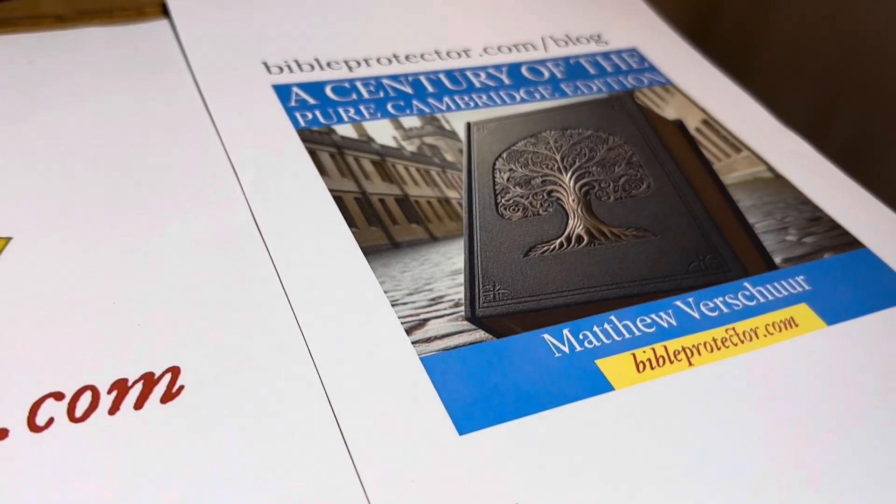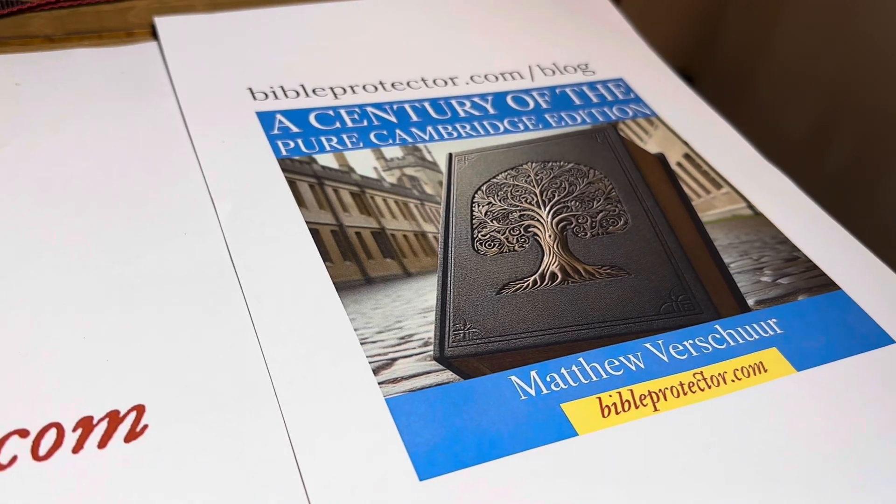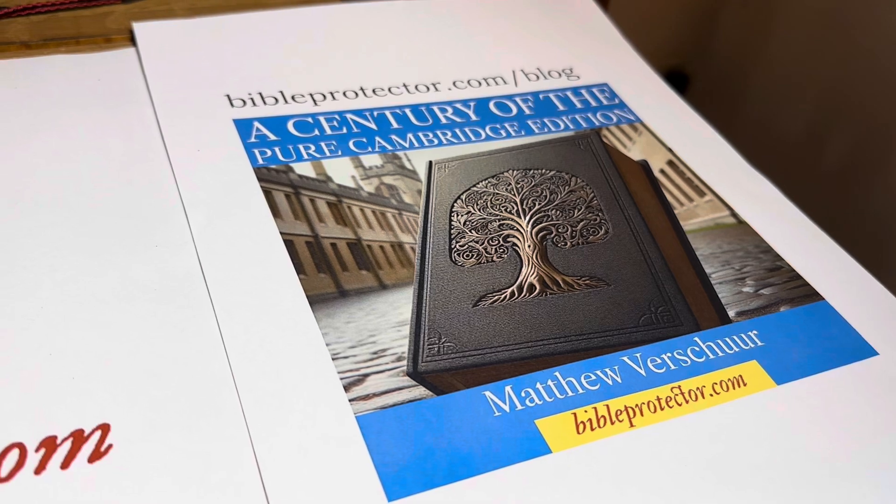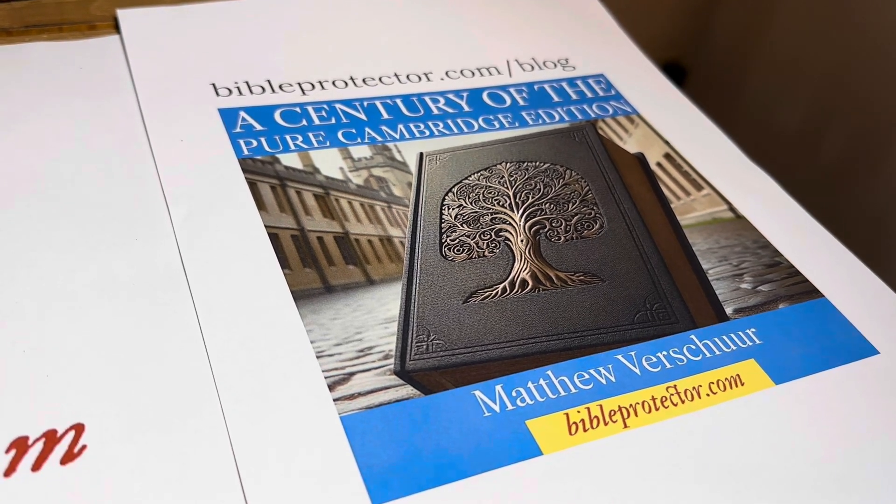You can find more information generally on this topic in my book, called A Century of the Pure Cambridge Edition. It's on my website, BibleProtector.com.